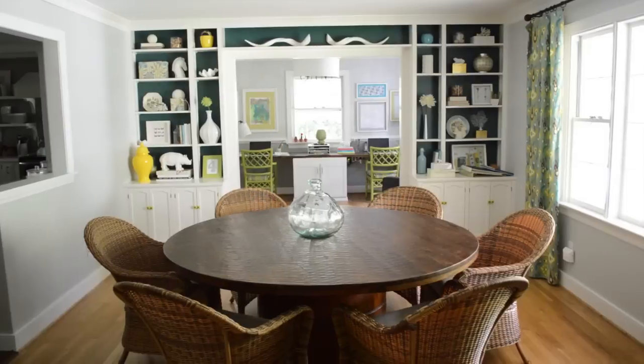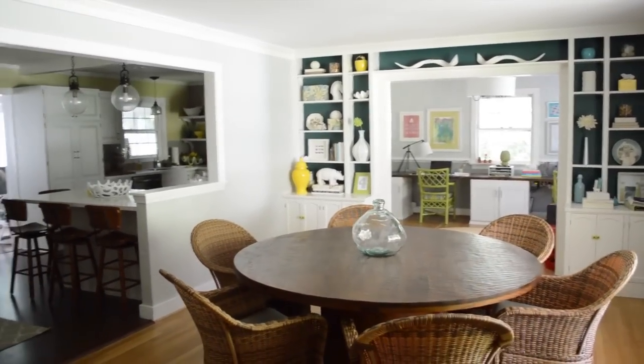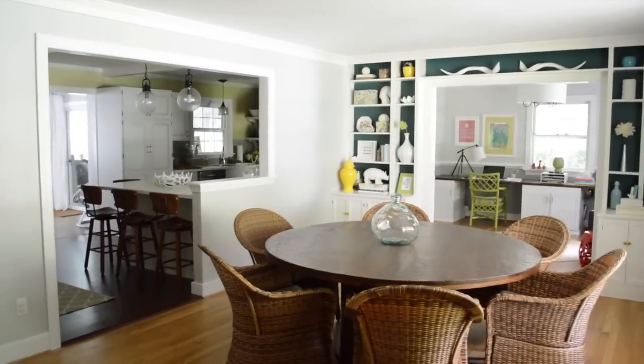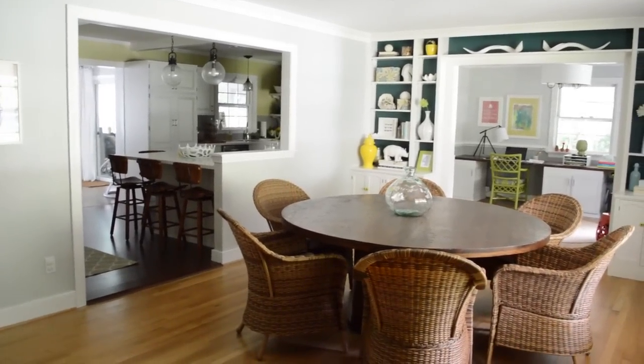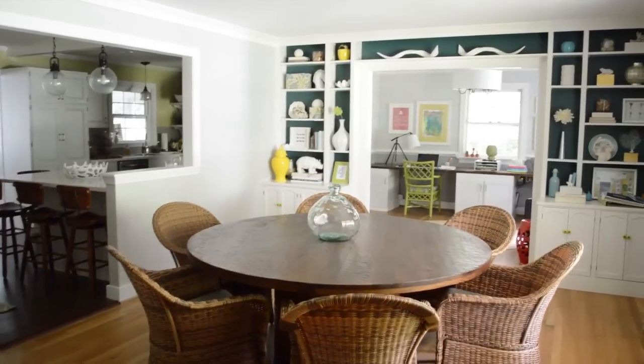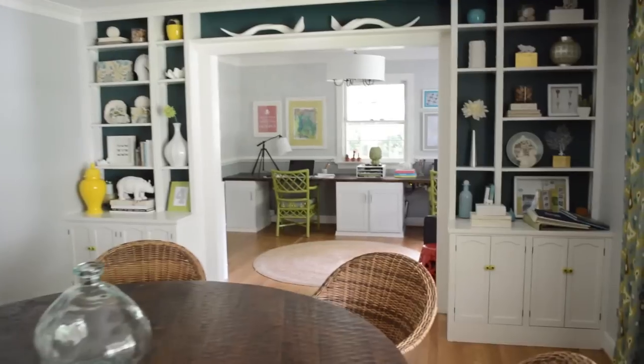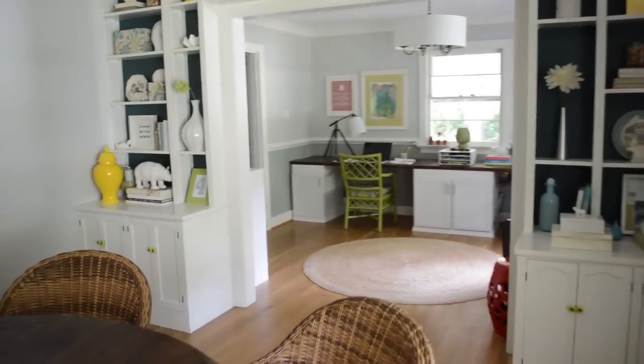The view from here: to your left is the kitchen. That's the opening we made — it used to be closed off and the kitchen got no light. But now since the picture window in here is the same exact size as this opening, the light goes right through into the kitchen. And the opening straight ahead is to the office. We also love the lower chairs because you can see into the office and everything feels really nice and open.